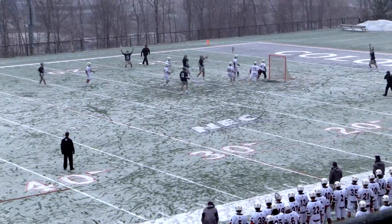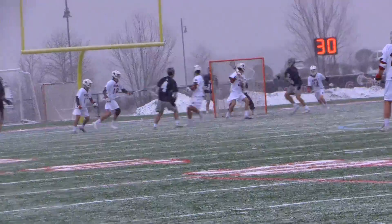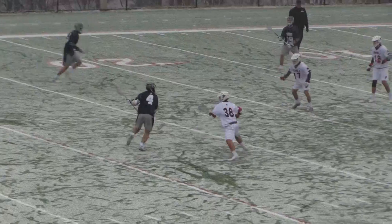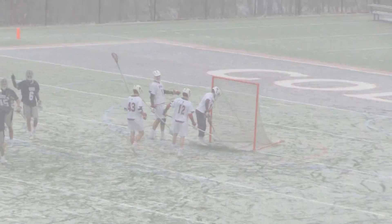Bucaro goes underneath with the quick shot and it's in — number 45 gets the goal. Matt Barons, the senior from Bronxville, New York, makes it 10 to 6 Hoyas — in double digits now.